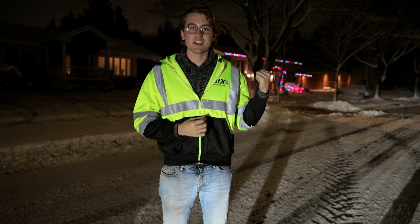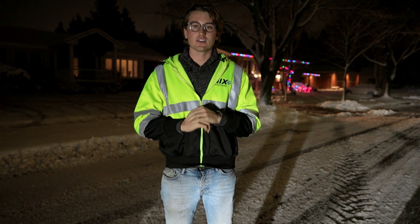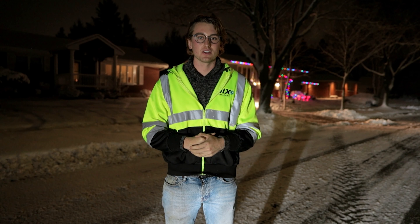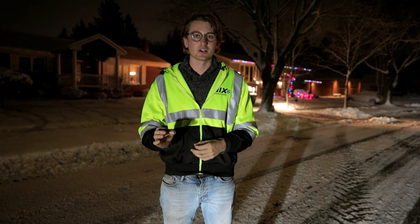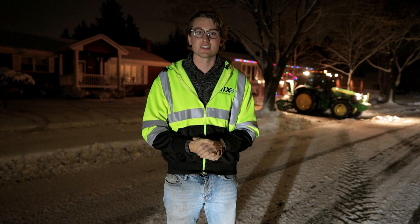Right behind me here is Connor's new 5115R — we saw it in the last vlog. Taylor hasn't run this thing at all; this is his first storm and he has maybe two hours in it. He is doing exceptionally well, so really happy with how it's working out. The drivers are looking great.